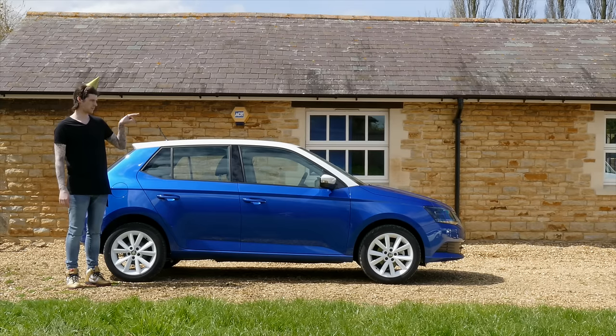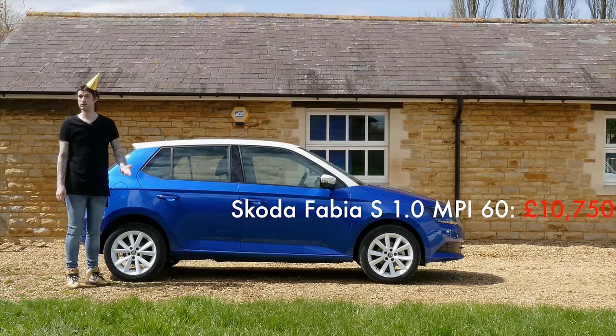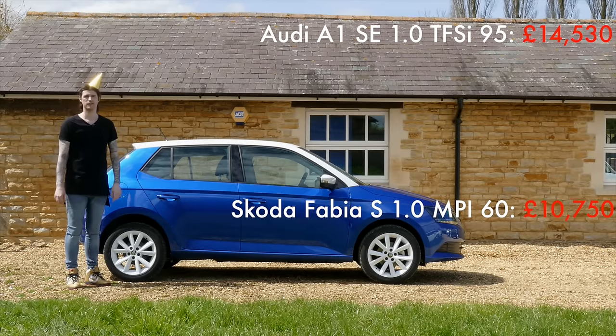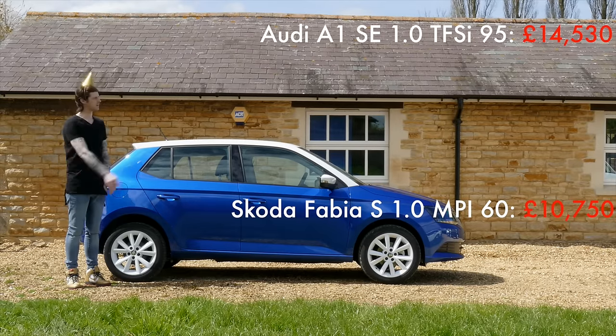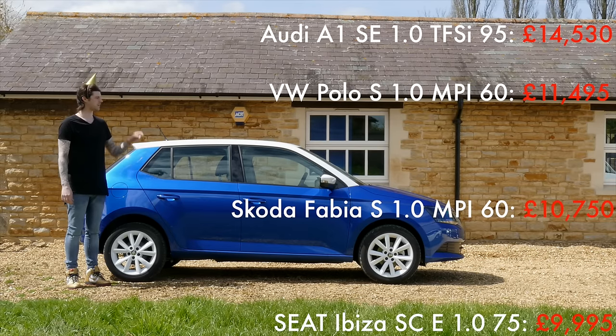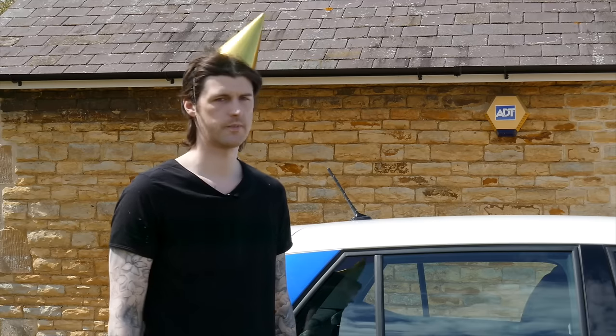Despite that general goodness, this is still an excellent value car, as we shall see. The Fabia range starts at that price there, and at the other end of the spectrum you have the Audi A1 range starting at that price there. In the middle you have the Volkswagen, and then... well done, Seat.